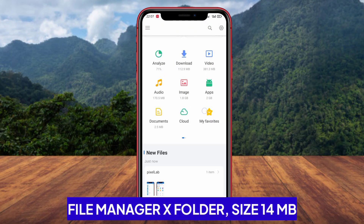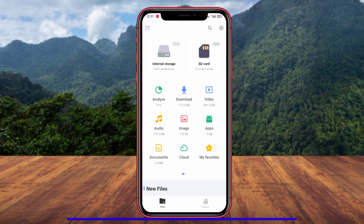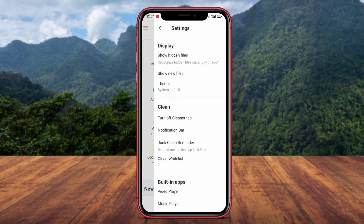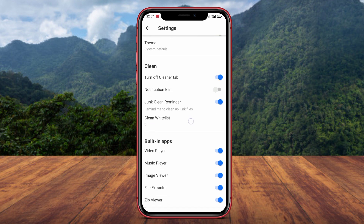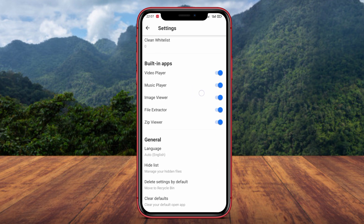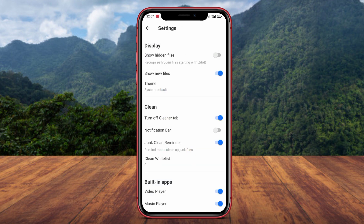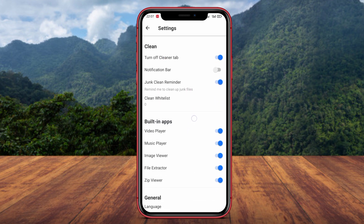File Manager X Folder is a file management application developed by a developer named AppsAerlic. This application offers an easy and efficient way to organize and access files on Android devices. File Manager X Folder allows users to add new folders, quickly move, copy, delete, or rename files.